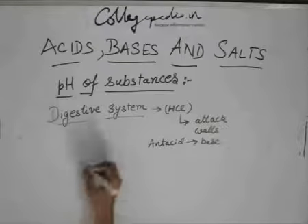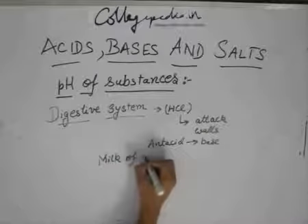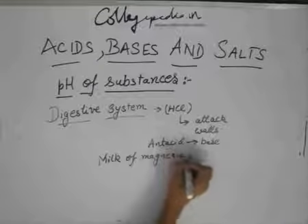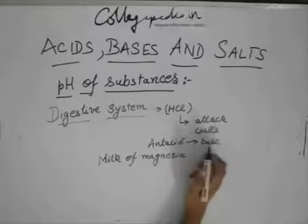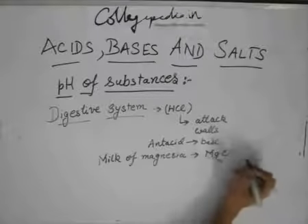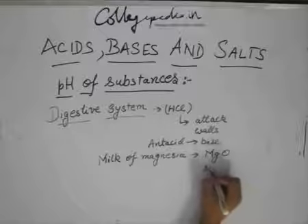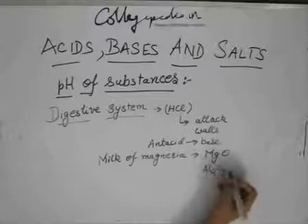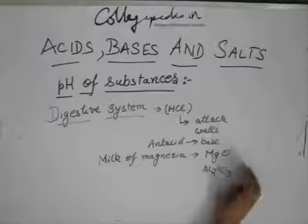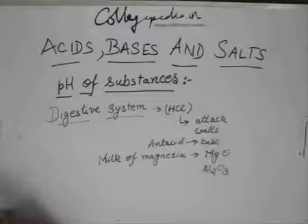Milk of magnesia, which is an antacid, is nothing but MgO. We also have Al2O3. These are not actually bases — they are basic oxides, which react with water to form the base.